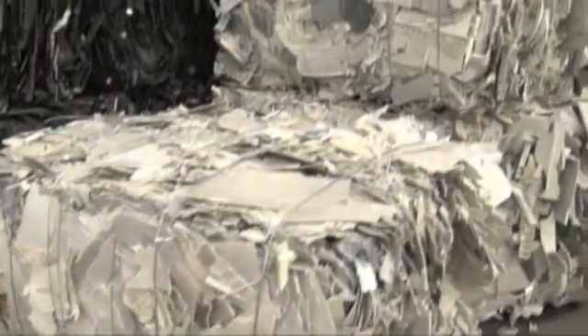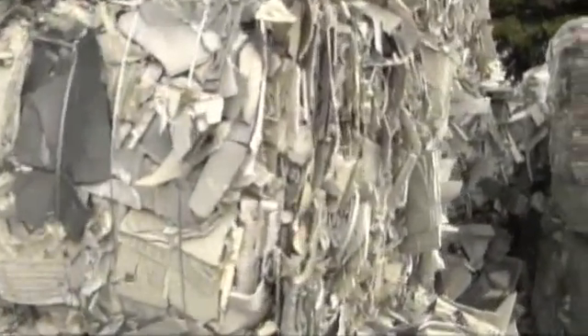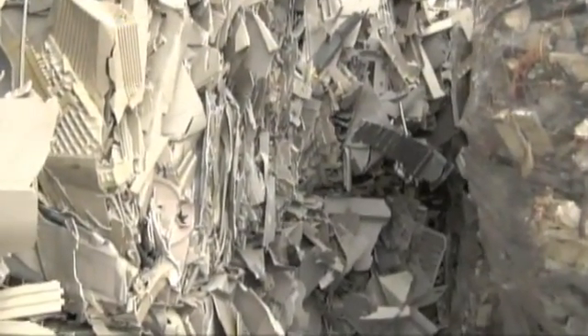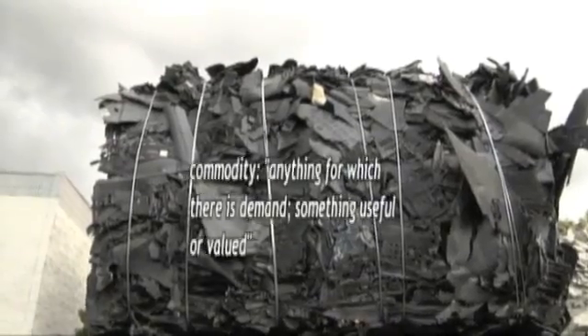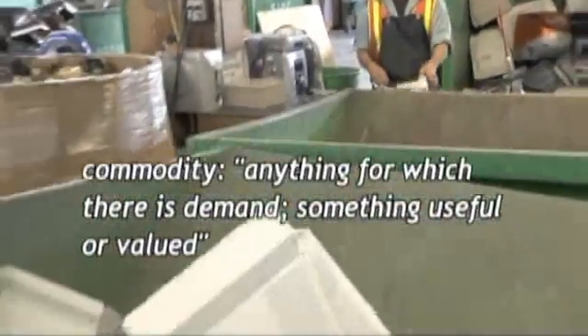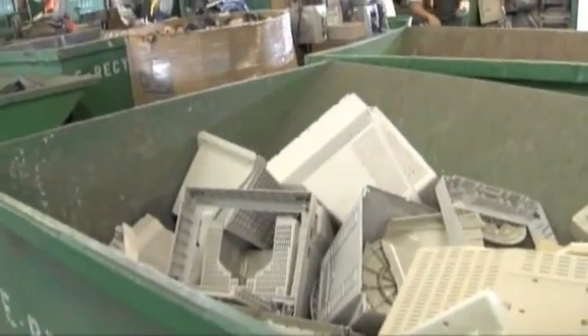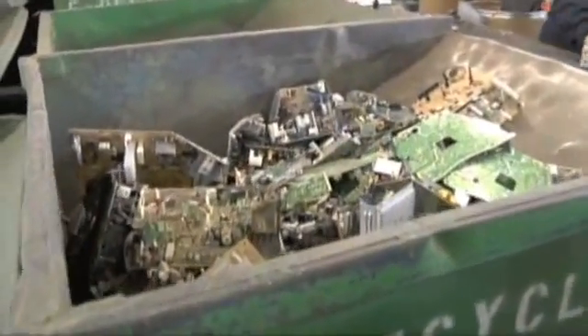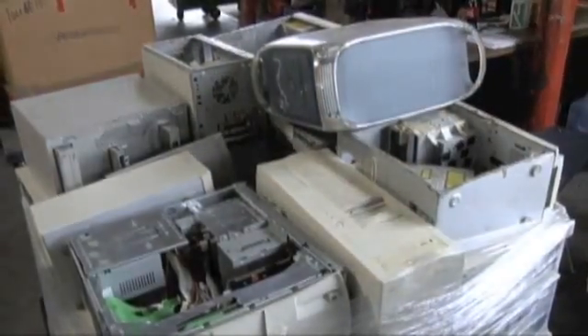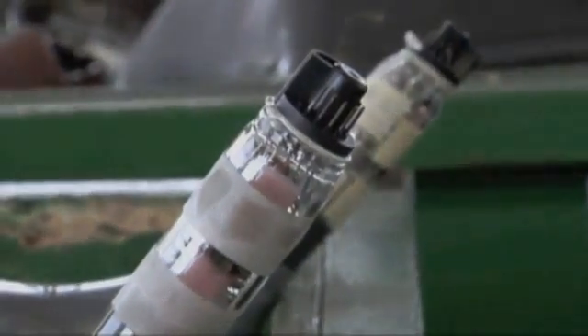We break this down into a commodity. Every piece of equipment — we recycle about 98% of this product — gets broken down into a commodity which is then put into another product and recycled. For those at home who don't know, what is a commodity? A commodity means the plastic, the metal, or the circuit boards are all made into something else. It's separated, made into something else — more of a raw material — put back in and made into another product. So a commodity is what's left from our product that we can turn back into another product.